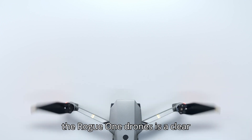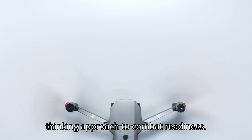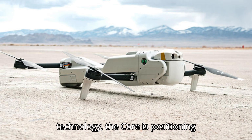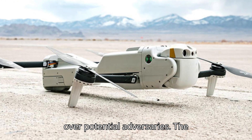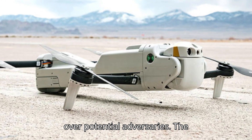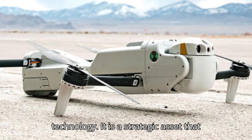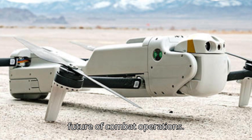The deployment of the Rogue One drones is a clear indication of the Marine Corps' forward-thinking approach to combat readiness. By embracing such cutting-edge technology, the Corps is positioning itself to maintain a tactical advantage over potential adversaries. The Rogue One is more than just a piece of technology — it is a strategic asset that will play a pivotal role in shaping the future of combat operations.